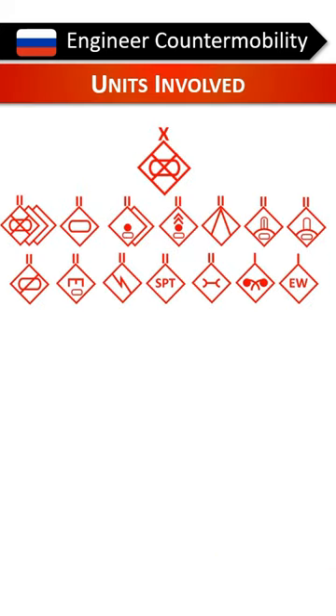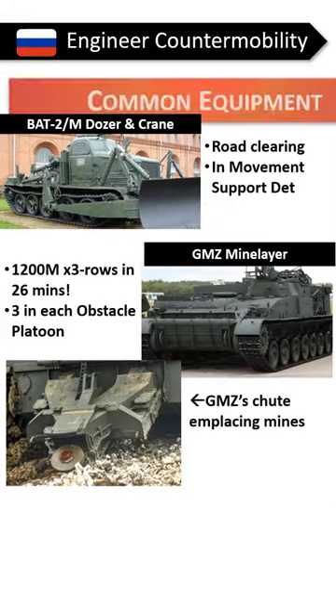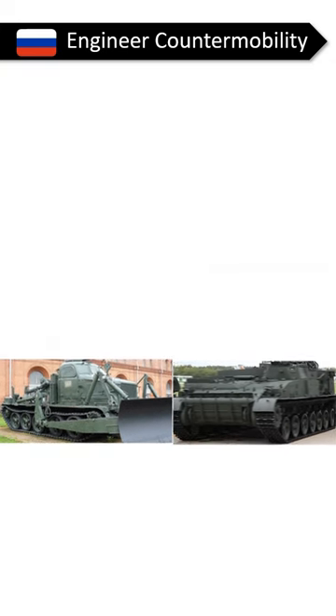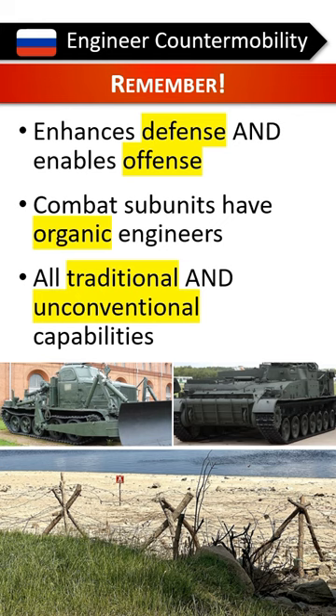Counter-mobility capabilities are largely in a brigade's engineer battalion, but combat subunits will also have organic counter-mobility. Here are some common Russian counter-mobility systems. Note that rapid mine laying is emphasized. Counter-mobility enhances defenses and helps shape the offense. Assets are organic to combat units with additional capabilities from higher. They will leverage all capabilities, traditional and unconventional.